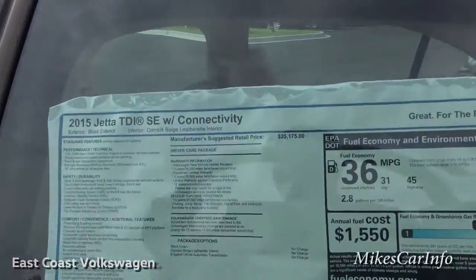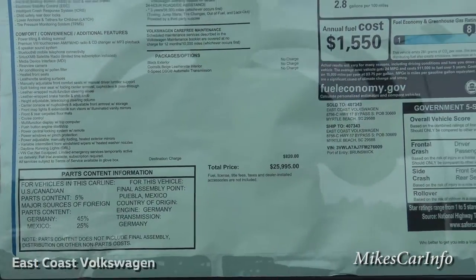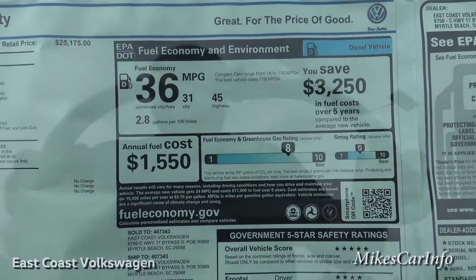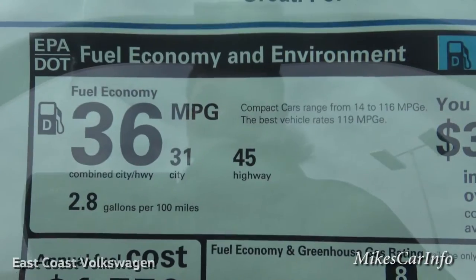Let's take a look at the window stickers real quick — of course you can use the pause button if you want to look at it in more detail. Look at that — 45 on the highway. That's amazing.